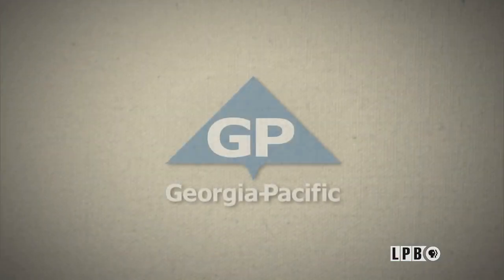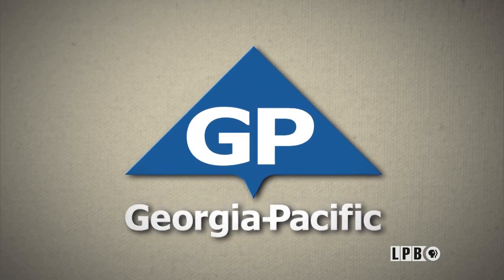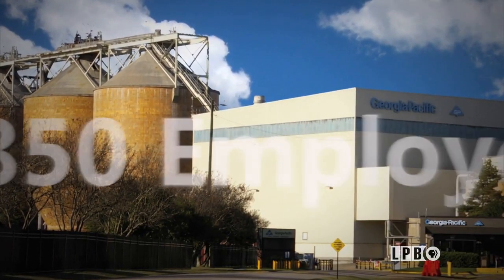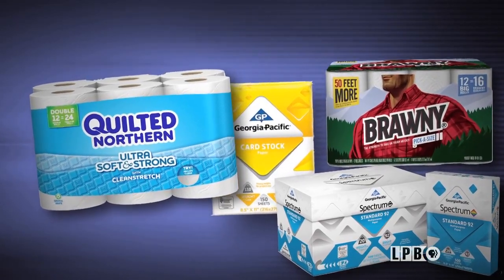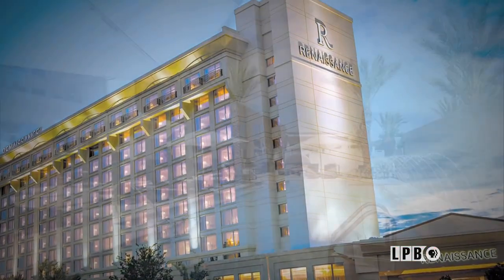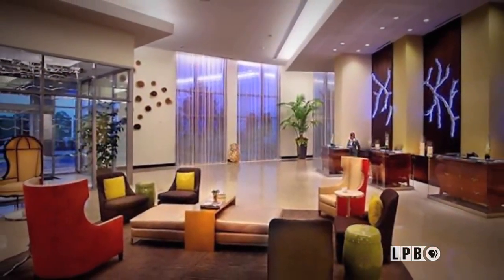Support for this program is provided by Georgia Pacific Port Hudson Operations. Like the impulse that drives an artist's creativity, Georgia Pacific's 850 Louisiana employees are driven to produce quality paper products for your home and business. With additional support from the Renaissance Baton Rouge Hotel, centrally located for business and pleasure travel — the Renaissance offers intrigue, style, and southern hospitality.